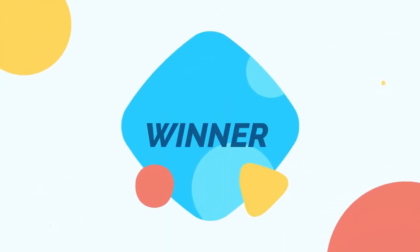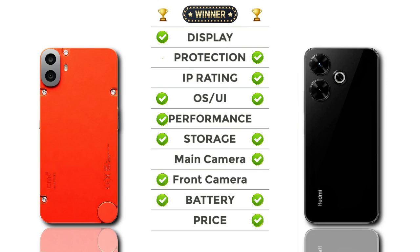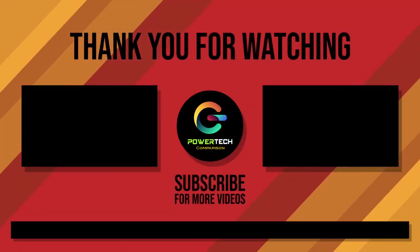Both models are overall the same in some areas. Check out the video — we'll see you next time. Thanks for watching. For more videos, please subscribe.